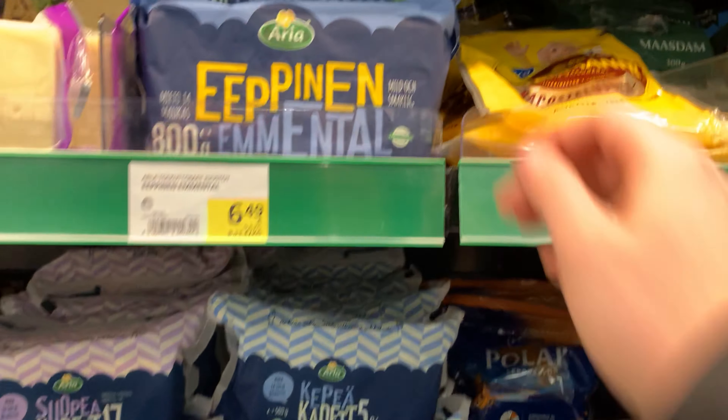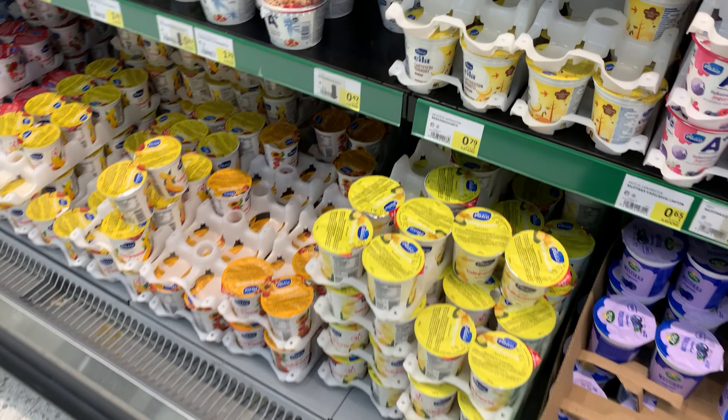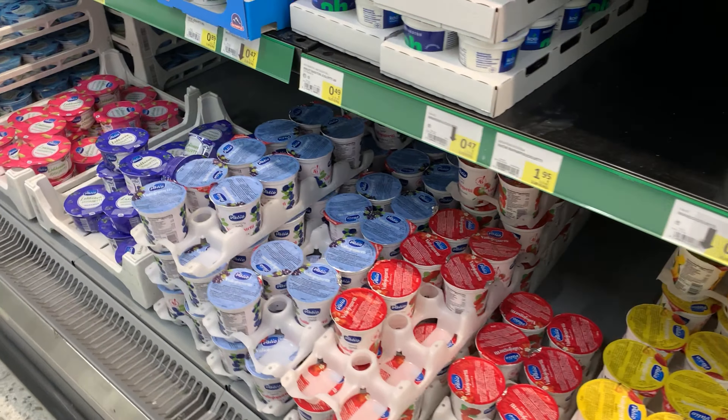Another one is Emmental — also very tasty. I'm not a cheese lover, but these ones really impressed me. I usually take these yogurts; they are cheap and tasty, but they are not lactose-free.